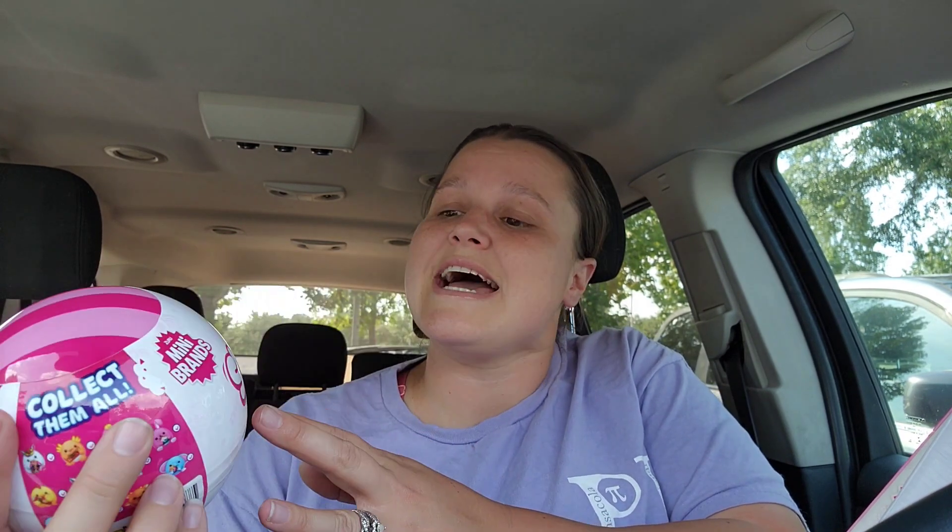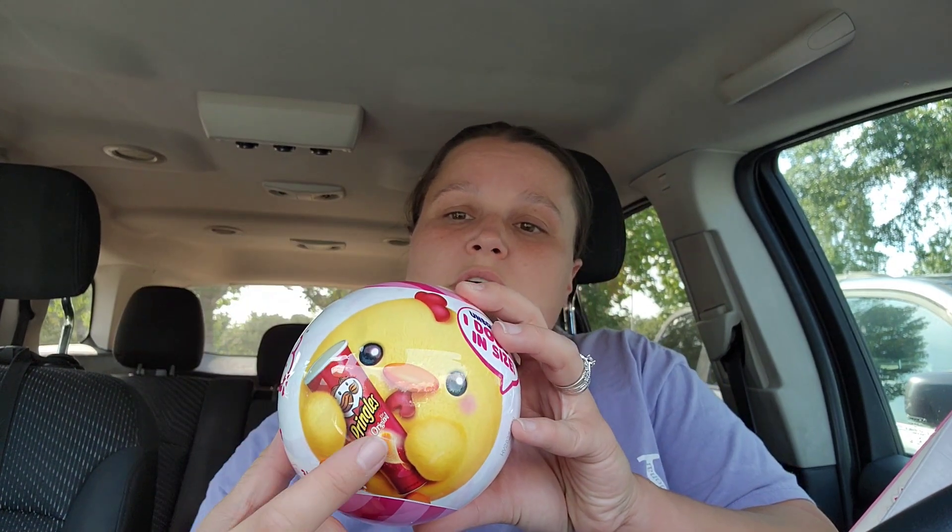I also got this Zuru Snackles — it's a little stuffy that grows double in size when you take it out, and it also comes with a random little snack, so the surprise is the snack. I also got the Foodie Mini Brands — we love these, they're so cute. All different kinds of restaurants in miniature. The scale is a little off sometimes, but they're all so cute and we just love to have them.